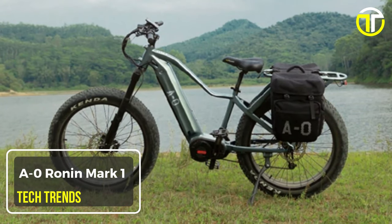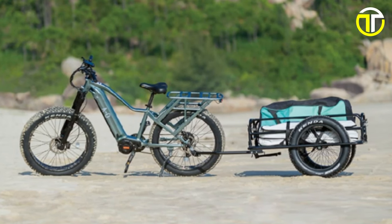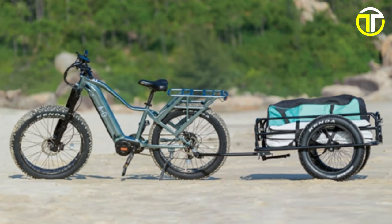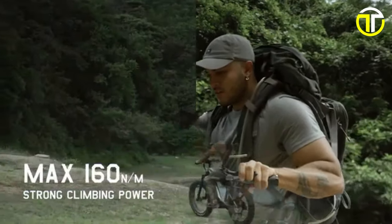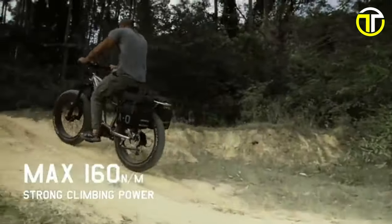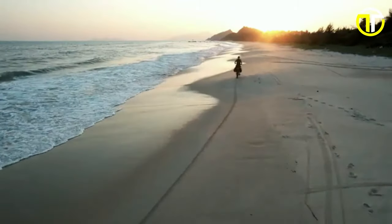Number 3: A Zero Ronin Mk1. The A Zero Ronin Mk1 electric hunting bike is a game-changer for outdoor enthusiasts and hunters seeking a blend of power, performance, and durability. With a 1,000-watt ultra-mid-drive motor that delivers a staggering 160 Nm of torque, riders can reach top speeds of up to 30 mph, ensuring quick and efficient movement through diverse terrains.